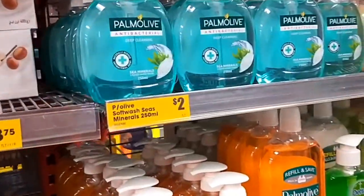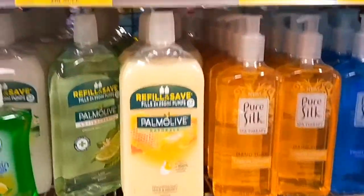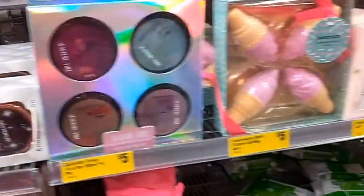All your hand soaps, body washes and hand washes, other toiletry things, and all your razors that are all reasonably priced. Then all your deodorants as well.